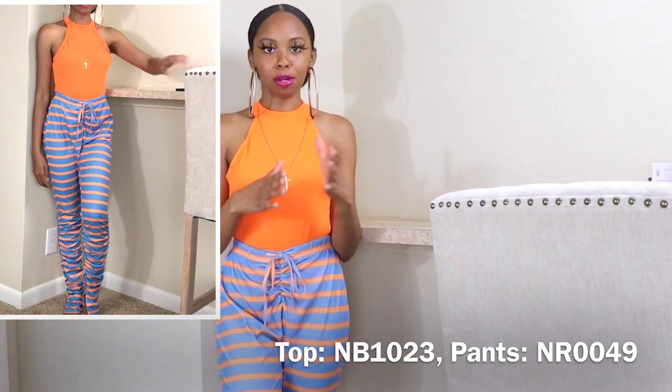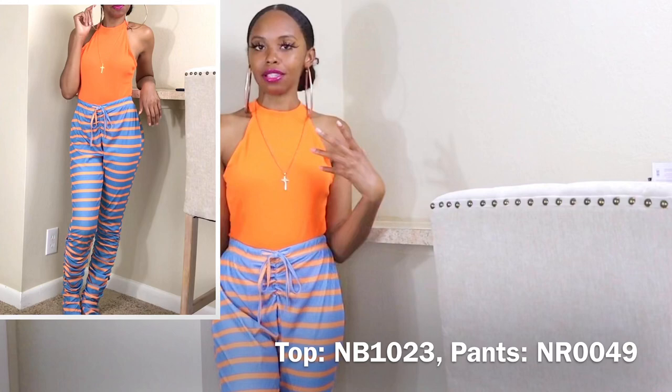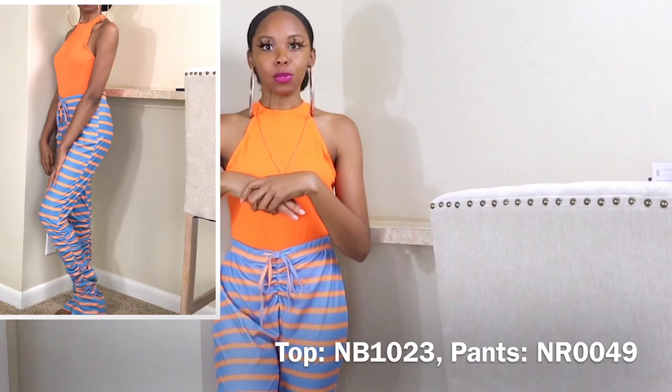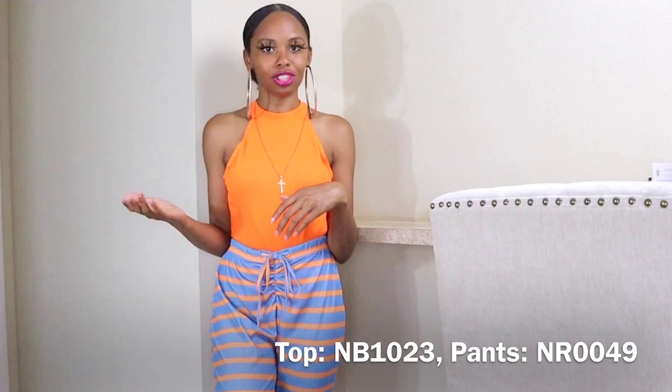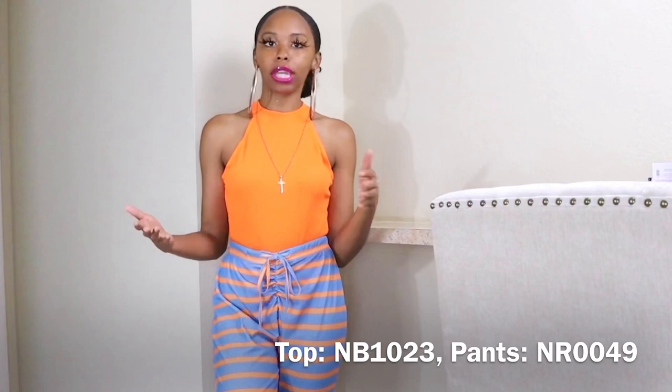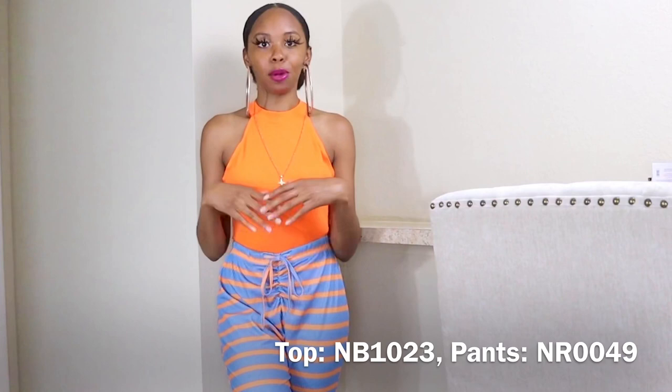The orange bodysuit I paired with the striped stacked pants from a different set, which I'll show in full in a moment. I decided to break up the set to show other ways to wear these items. When you're selling to your customers, you want to show them different ways to wear different pieces — if they only see something as a set, that's all they'll think about. You have to give them a reason to buy other items, like how a store uses mannequins to pair different pieces together. Mix things up to increase your sales.